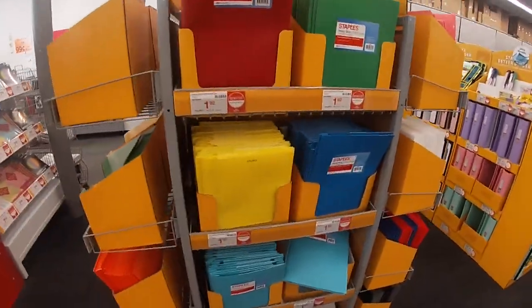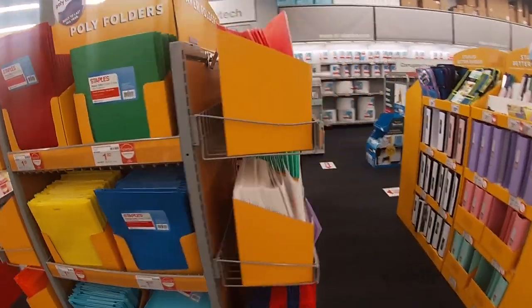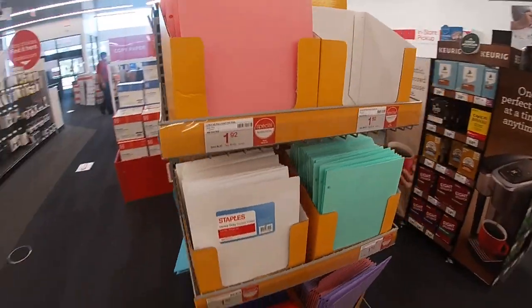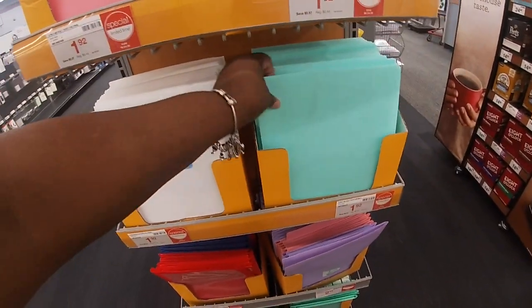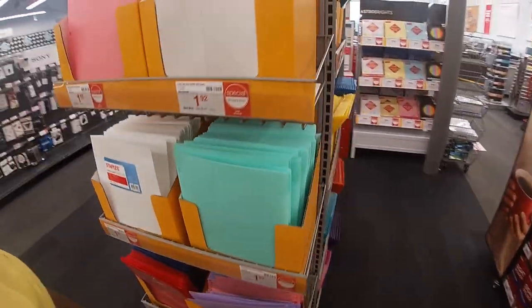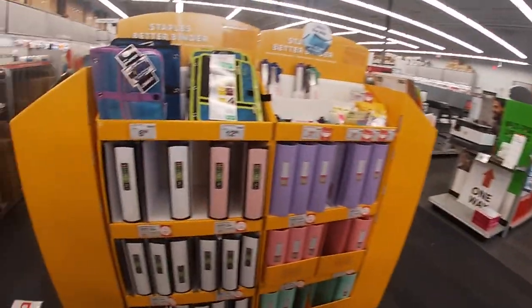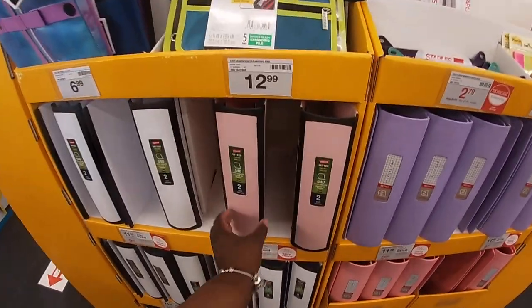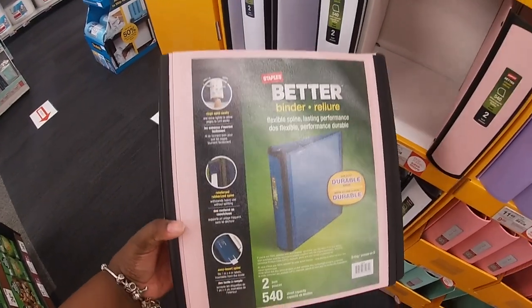Over here they have all of the poly folders for 97 cents. These folders over here are $1.29 in different colors. And then right over here $1.92 for the paper folders — actually these aren't paper, but they're $1.92 for different colors, and on this side also $1.92.